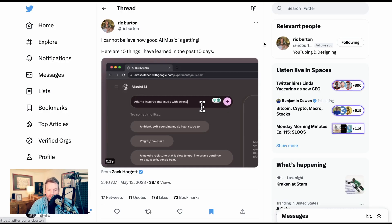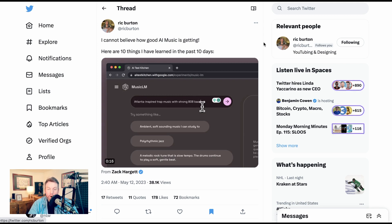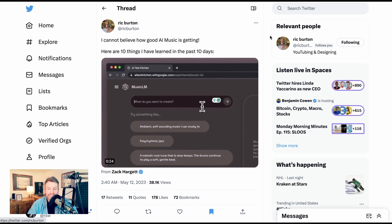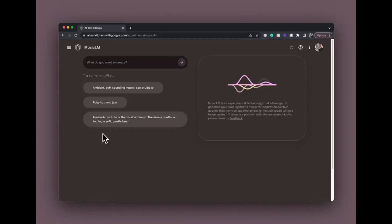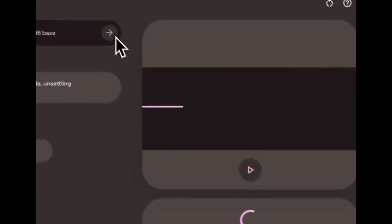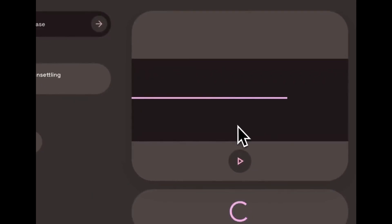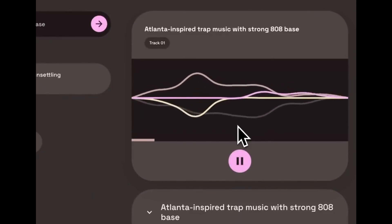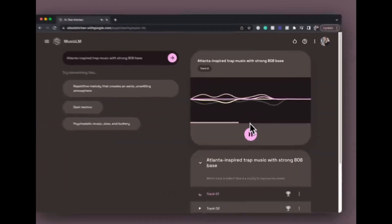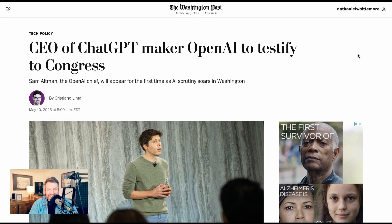One really reasonable thing to pick as the craziest or most inspiring was MusicLM, this new model for AI music that goes from text to music in just a few seconds. Let's play this short video showing how it works in practice, since most of us don't have access to it yet.